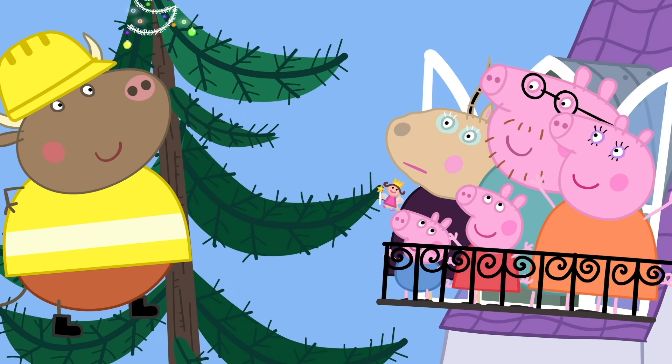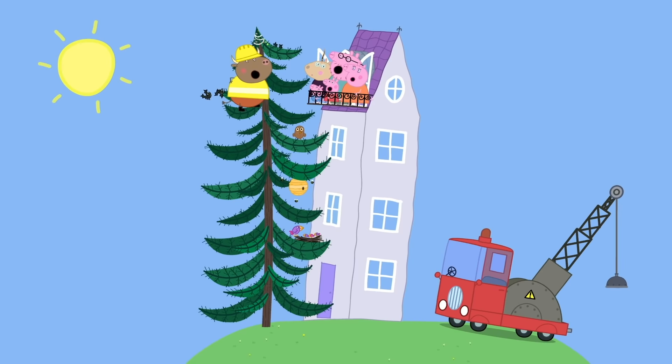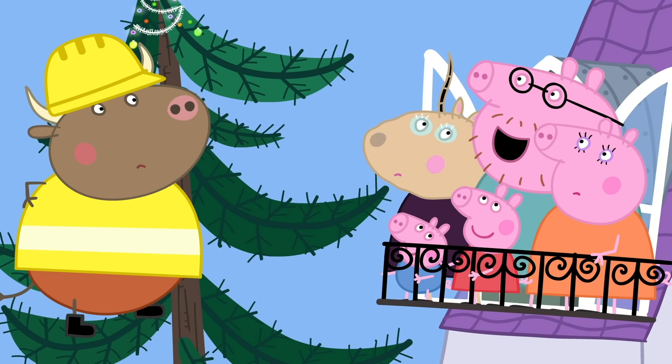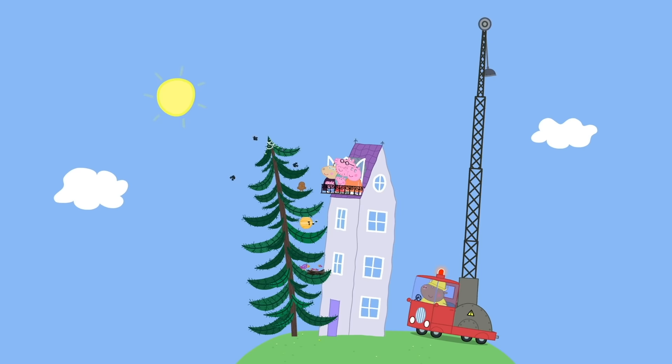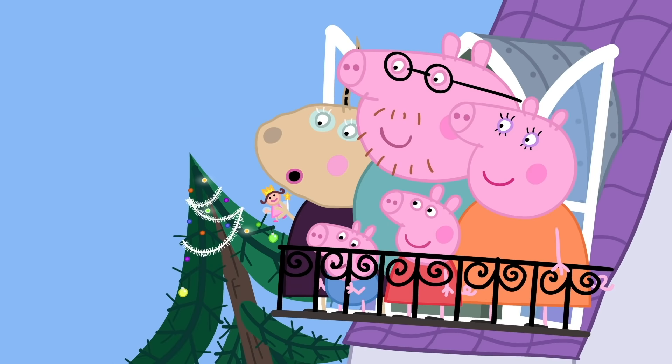But wait. If the tree stays, what will happen to my house? Well, eventually it will fall over. But I need a house to live in. I've got an idea — we'll put your house in the tree. Mr. Bull, the crane, please. Right you are. It's a tree house!